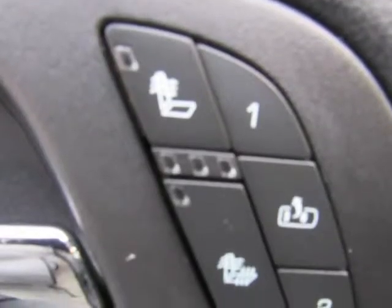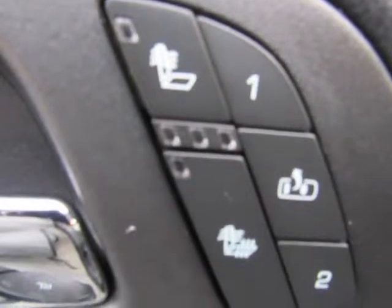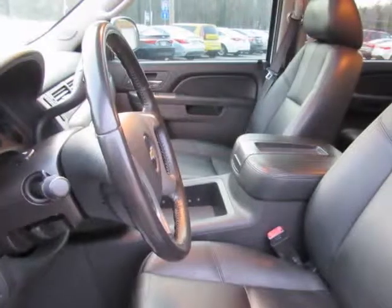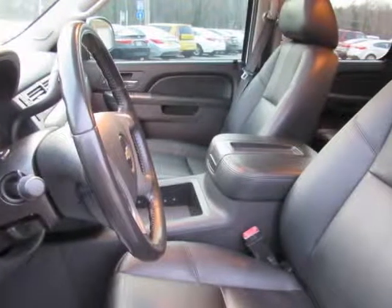Every car undergoes a 125-plus point inspection, including engine and transmission, plus heating and cooling systems, brakes, suspension, steering and drive axles, lighting, electrical, body and interior.